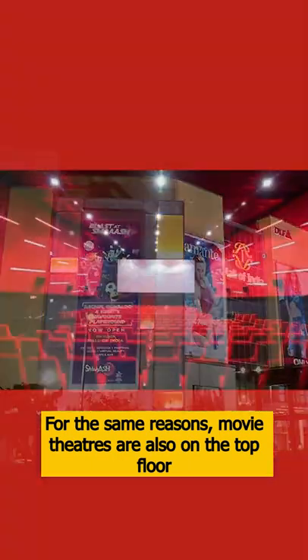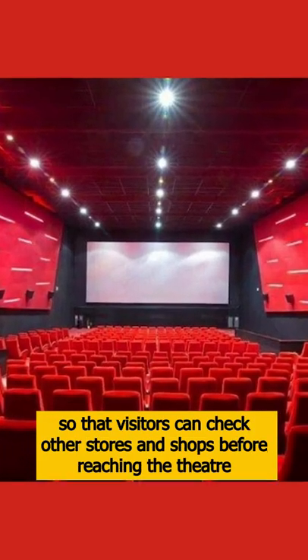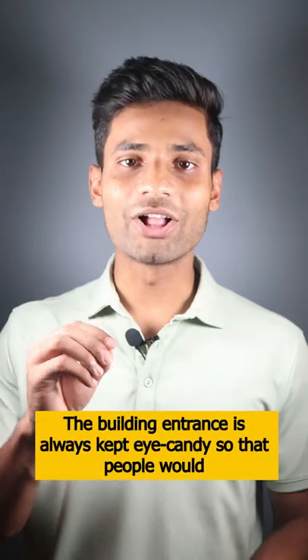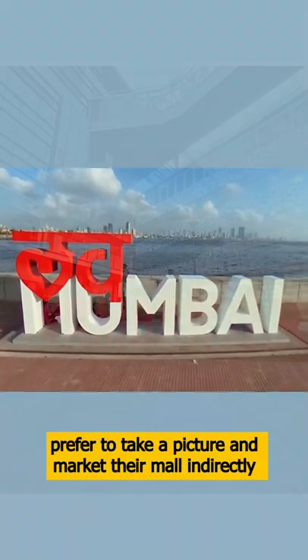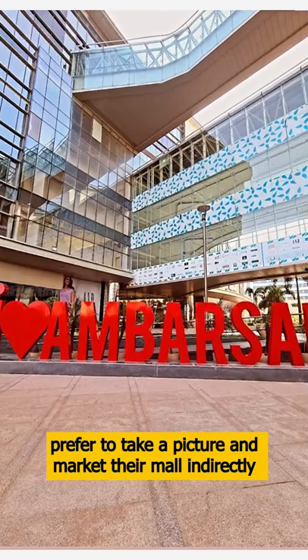For the same reason, movie theaters are also on the top floor so that people go shopping first and then go to the movie. In the malls, there is always an iconic place so that people will take a picture, share it, and indirectly the mall will be marketed.